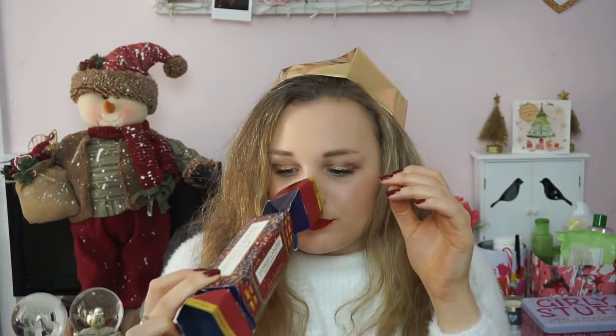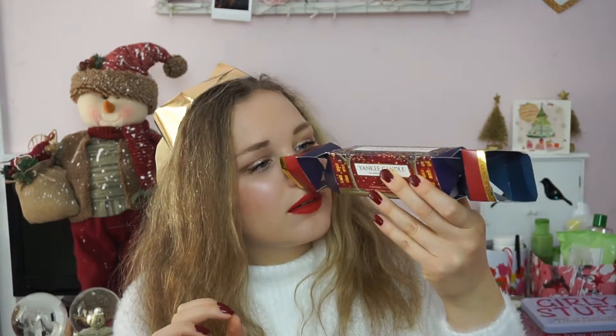Of course, Christmas means Yankee Candle! I'm not actually sure which three candles are in here, but one end smells vanilla-y and sweet, and the other smells cinnamon-y. I do love Yankee Candle and the Christmas candles in particular are amazing — I haven't bought any myself this year, so I'm excited for those.